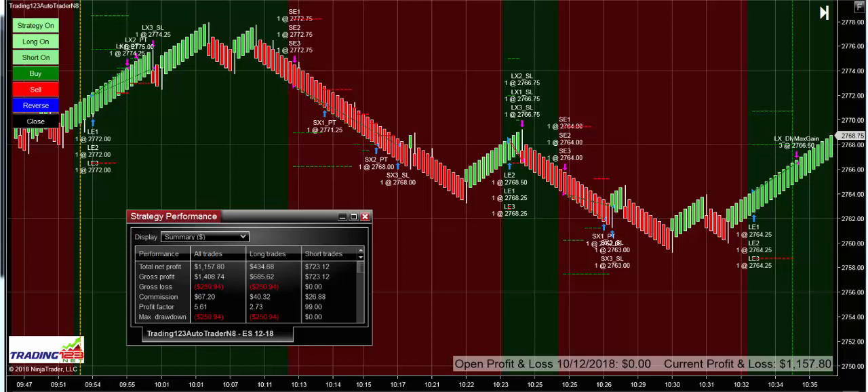Welcome traders, Patrick at trading123.net. In this video we're going to show you our trades we did in the ES on Friday October 12, 2018. Volatility picked up in the market this week due to interest rates being raised on the Fed news.